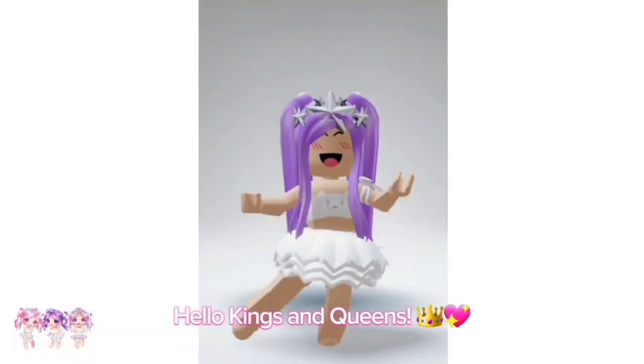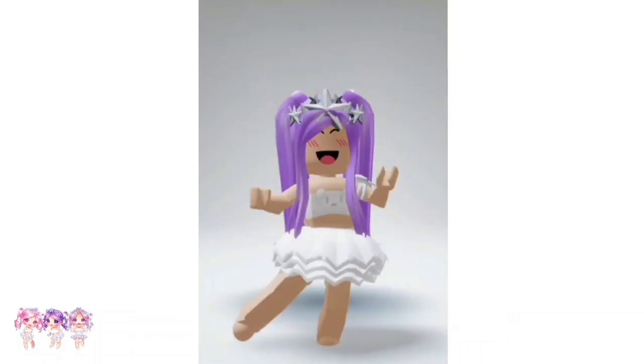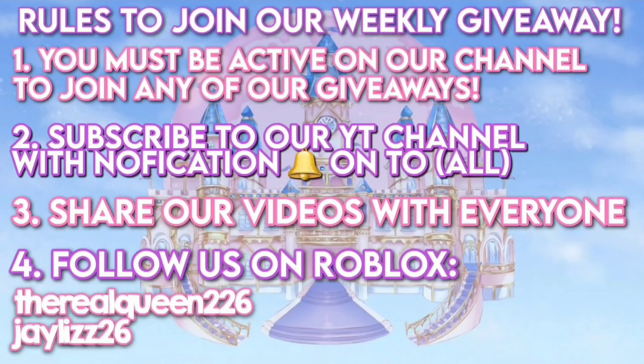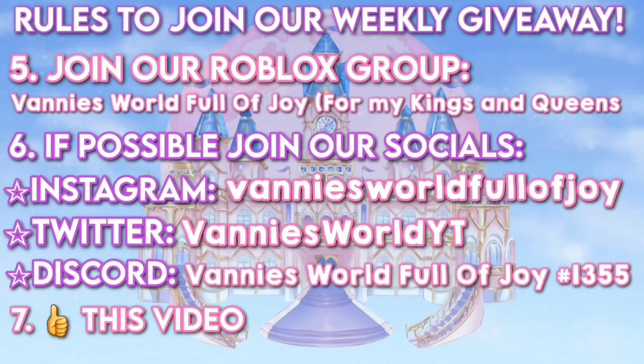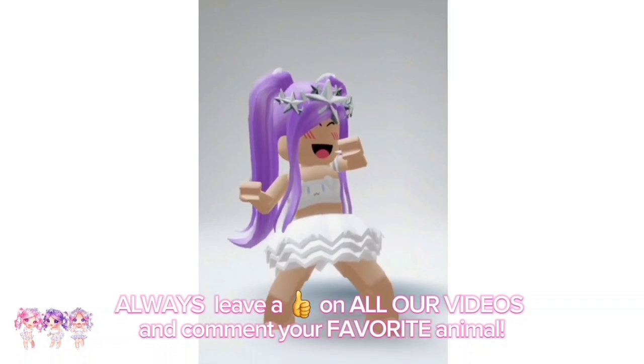Hello kings and queens! We are hosting a new weekly Roblox giveaway. Make sure you read all the rules on how to enter. Always leave a like on all our videos and comment your favorite animal.